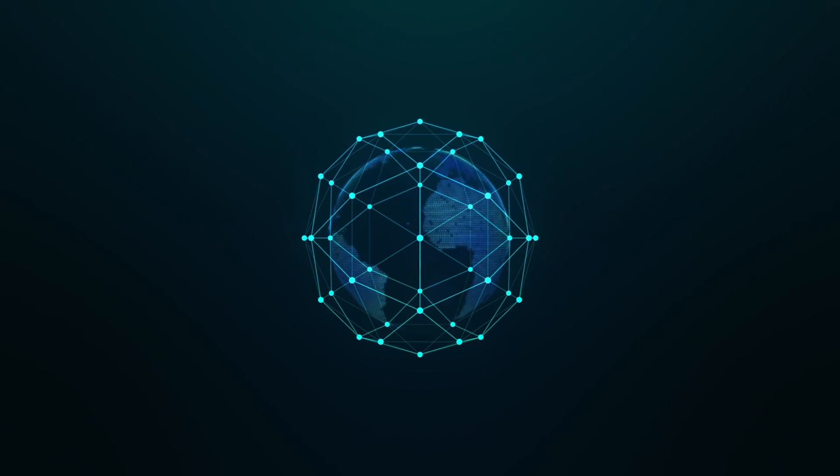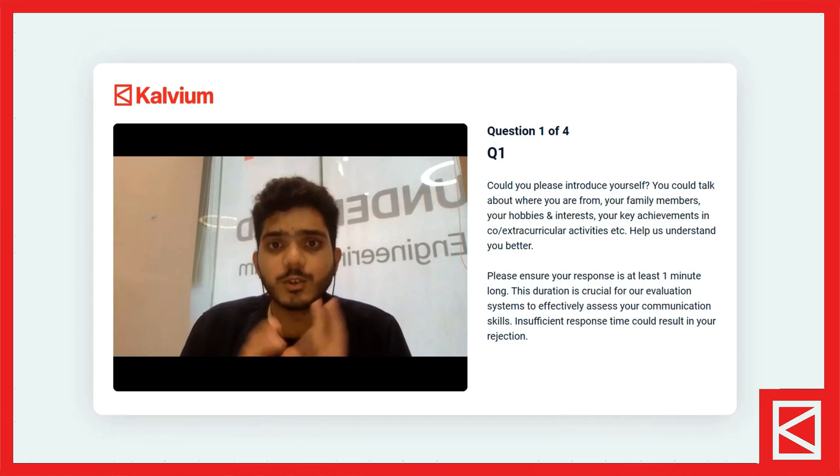Solving any problem in the real world requires collaboration with real people. In the field of technology, you have to collaborate with people around the world. So to be effective in this field, communication skills are vital. Hence, the Knet also checks one's capability in this regard.